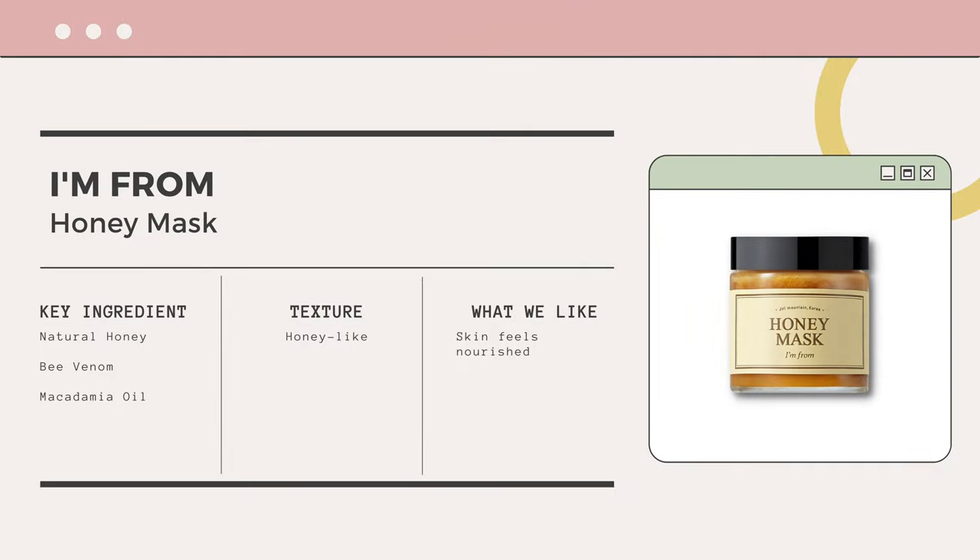I just started using this and I really love it — it's the honey mask from I'm From. I was a little skeptical at first because honey to me means sticky, but this is not sticky at all. It smells so good I wanted to eat it. When I washed it off, my skin felt so soft. I thought it would be too much for my oily skin, but it was really good. Honey is a great ingredient — it really does help hydrate your skin. This one does not clog pores at all, and I use it twice a week.